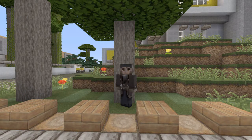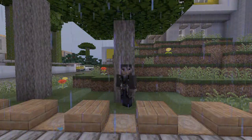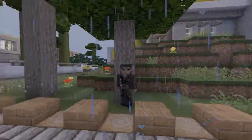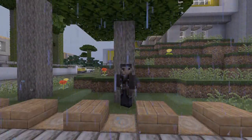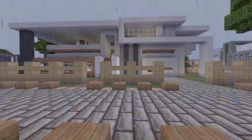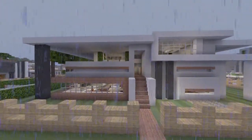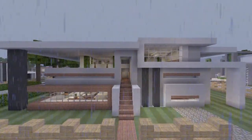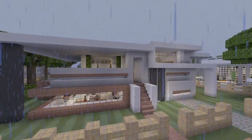Hey guys, what's going on? It's DrollKyleMania here, and it just started raining! But hey guys, it's DrollKyleMania here, and today we're here for another episode of House Tours in the World of CribCraft. Today we're going to be touring one of my new modern houses — a contemporary modern house style that I made. I'm really happy with how it turned out. It's one of my favorite houses I've made.